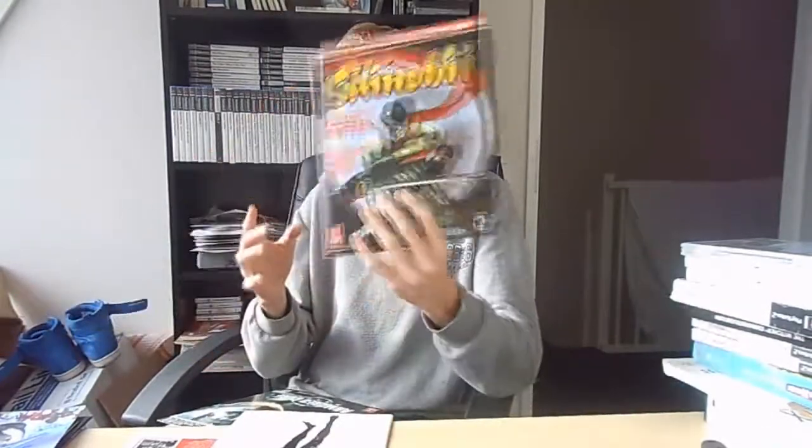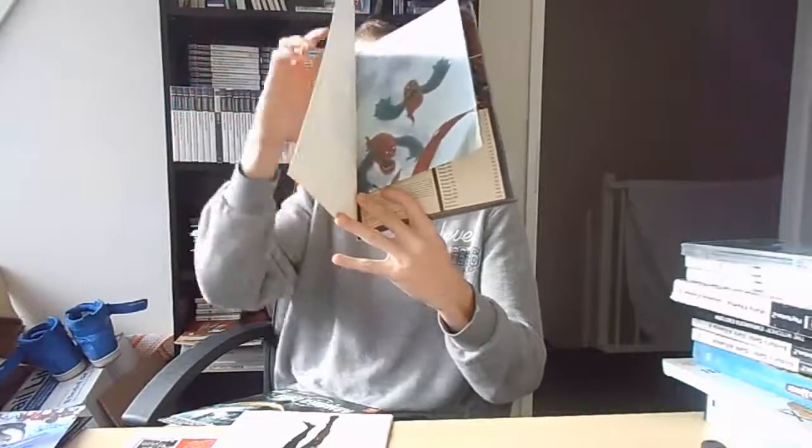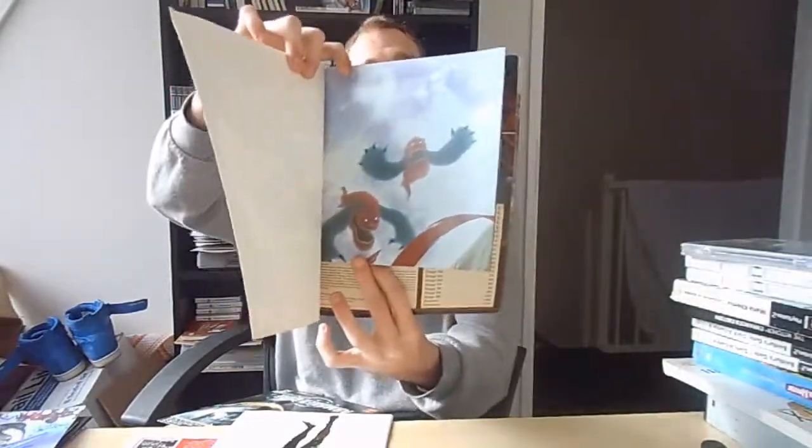The last one I paid about six bucks for — it's a very popular game and it's 100% complete. It's the Shinobi strategy guide with the poster still inside and a little strip of Shinobi inside the guide as well. That's pretty nice.